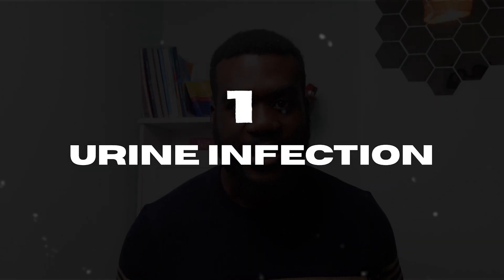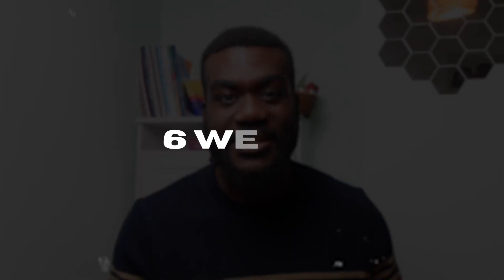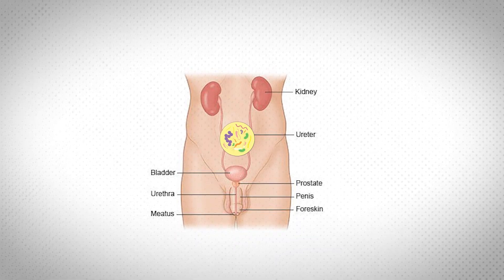The first thing that can falsely elevate your PSA levels is an active urine infection, or if you've had a urine infection within the past six weeks. Because the bladder is quite close to the prostate, any infection or irritation of the bladder can spread to the prostate itself. Since PSA is produced by the prostate, irritation of the prostate can really elevate PSA levels. If you have or recently had a urine infection, let your doctor know so it can be taken into consideration.